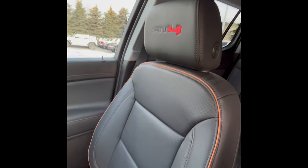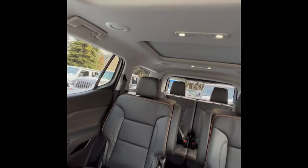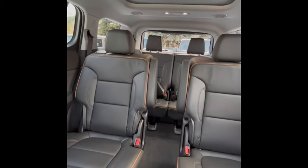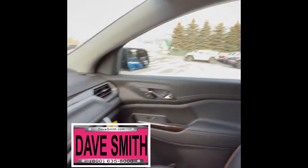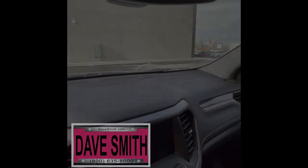Being an AT4, you get leather seats with stitching and the AT4 logo. You have one, two sunroofs. This is a three-row vehicle with center row buckets, which if you're living the family life like me, can be really nice.